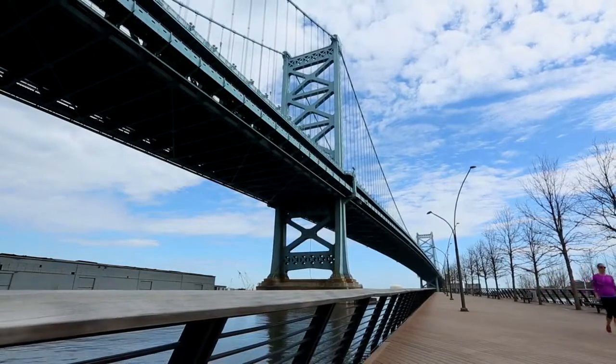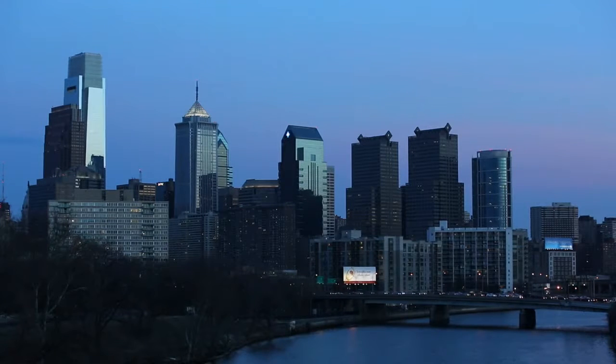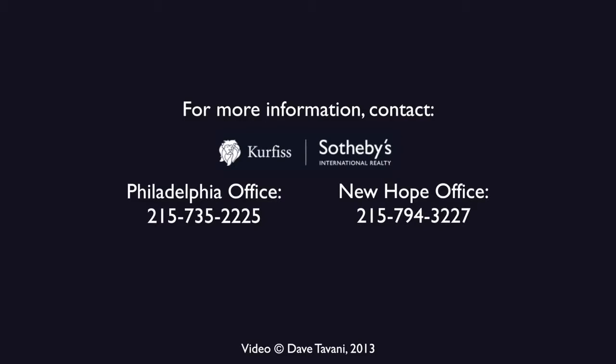Kerfis Sotheby's International Realty is happy to help you get acquainted with the neighborhoods and amenities in the city of brotherly love. Please call or email our office to learn more.